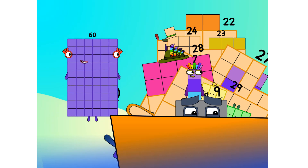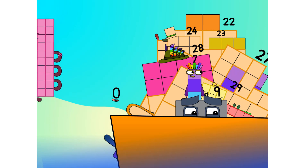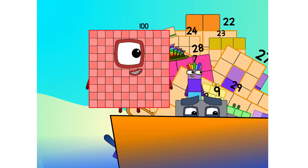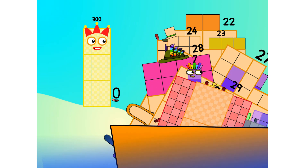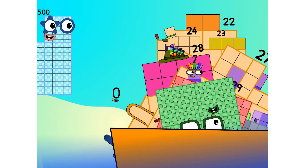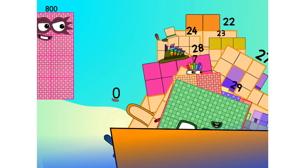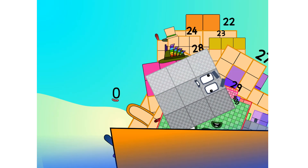60, 70, 80, 90, 100, 200, 300, 400, 500, 600, 700, 800, 900, 1,000.